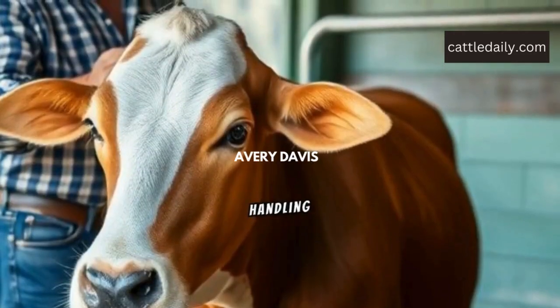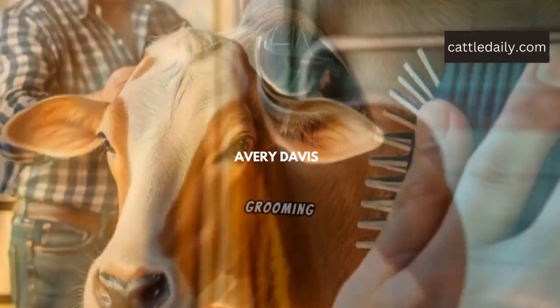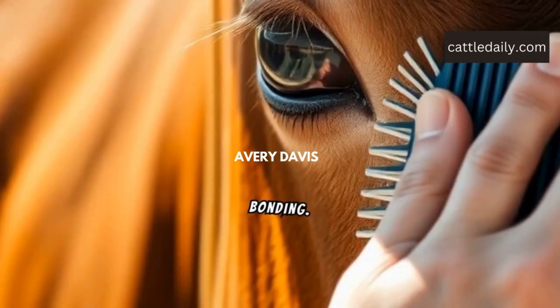Reduce stress with proper handling techniques. Grooming helps with cleanliness and bonding.